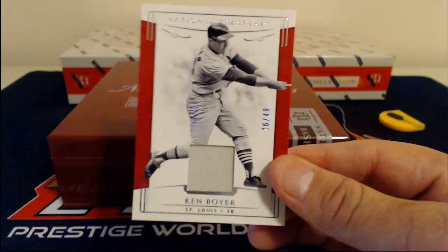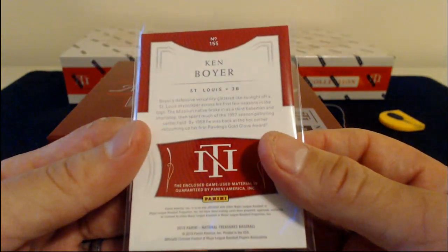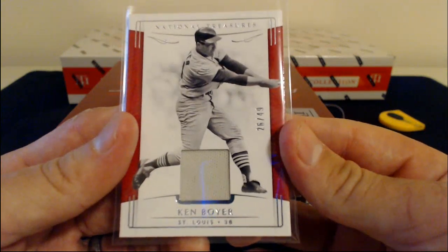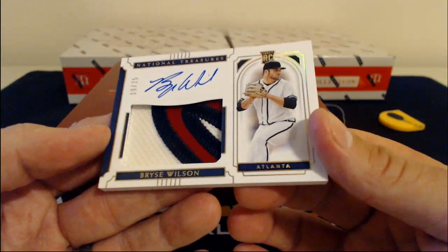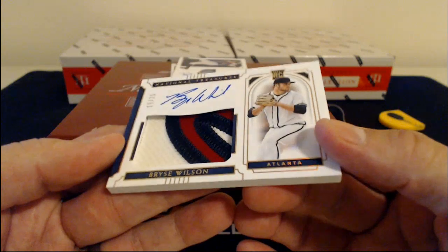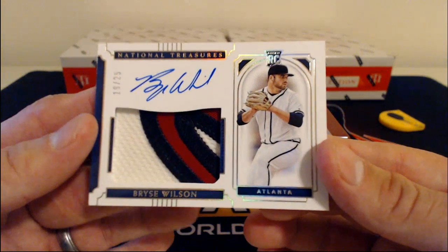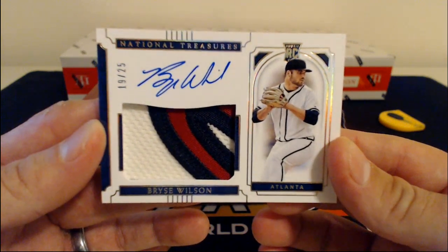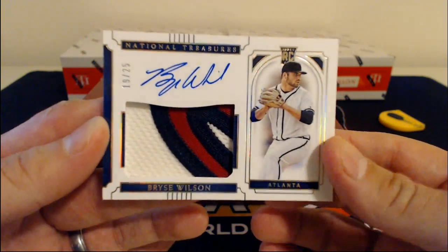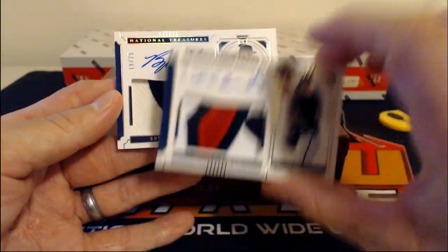Here's a Ken Boyer for the St. Louis Cardinals, 26 of 49. Another thick one for Atlanta — check this out. Bryce Wilson, and that is the throwback Braves jersey. You can tell it's like that off-white color — the off-white homes they wear. Beautiful jersey. 19 of 25, Bryce Wilson. Look at that patch auto — Atlanta, crushing it early on. Two beautiful patch autos for Atlanta right off the bat: Kyle Wright and Bryce Wilson.